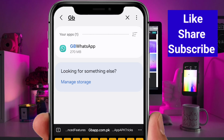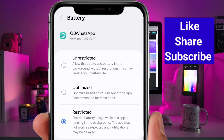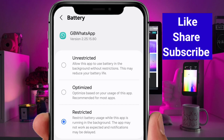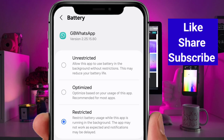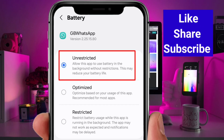Now head over to your phone settings. Tap on Apps and then select GB WhatsApp. Once you're there, tap on Battery. If you see it set to Restricted, that means GB WhatsApp won't work properly — you'll start having bugs and performance issues.